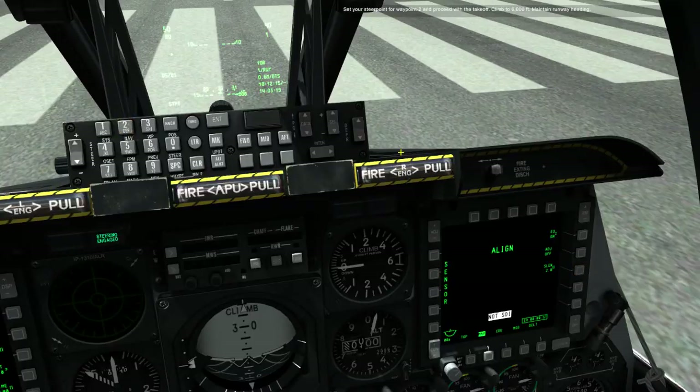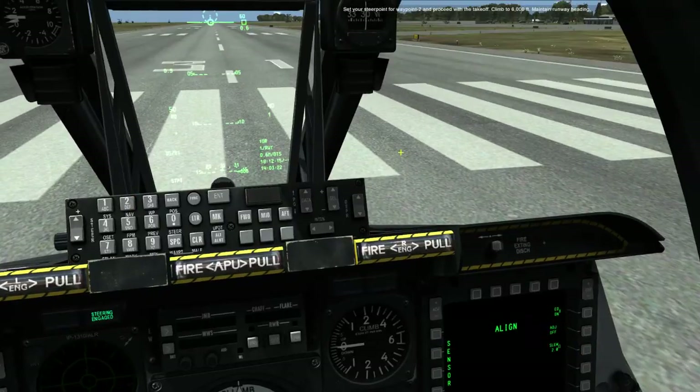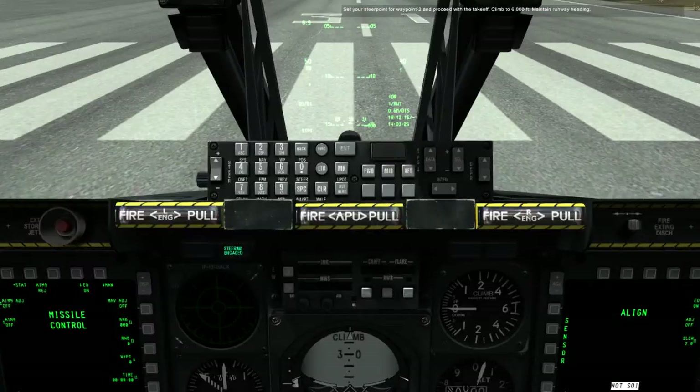Set your steer point for waypoint 2 and proceed with the takeoff. Climb to 6,000 feet and maintain runway heading.